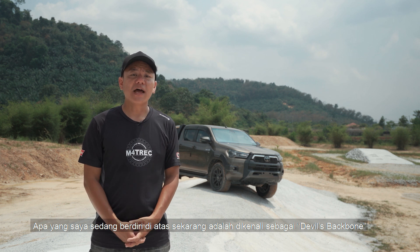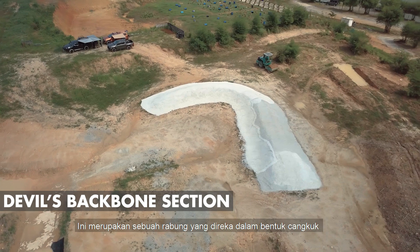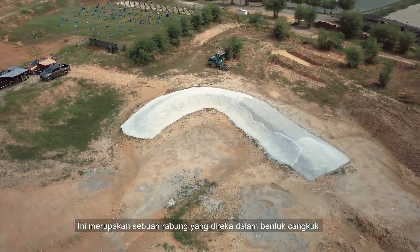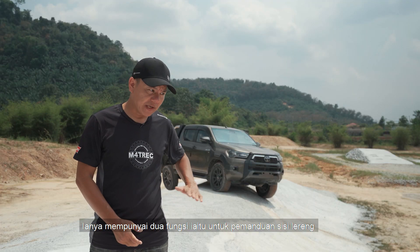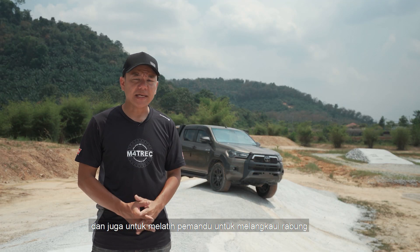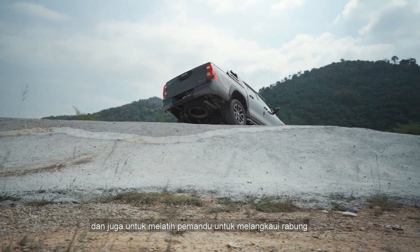What I'm standing on right here is what we call our devil's backbone. What this basically is, it's actually a ridge created in the form of a hook. It does serve two purposes — one of which is a side slope, and the other is to help teach you how to traverse across a ridge in the proper way.